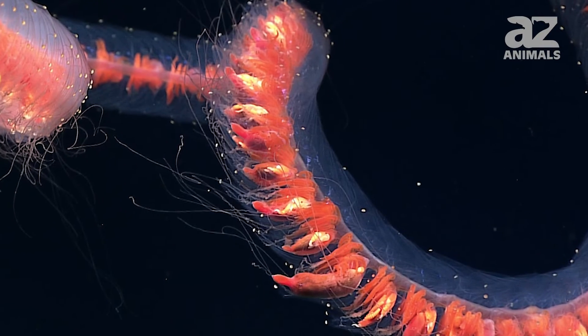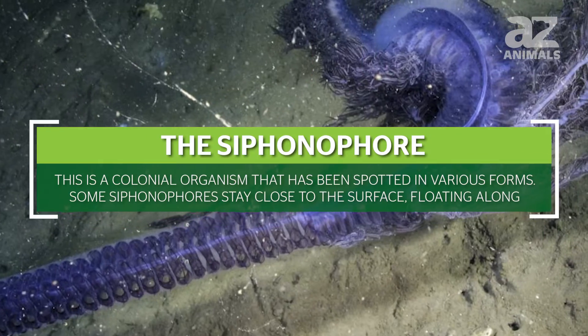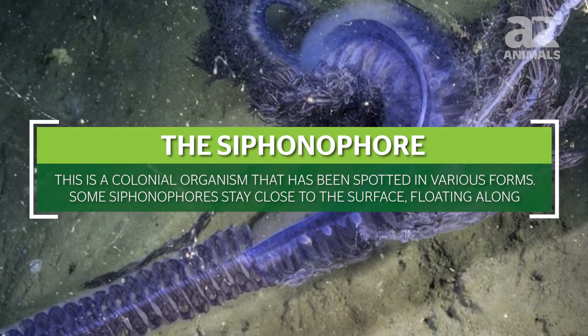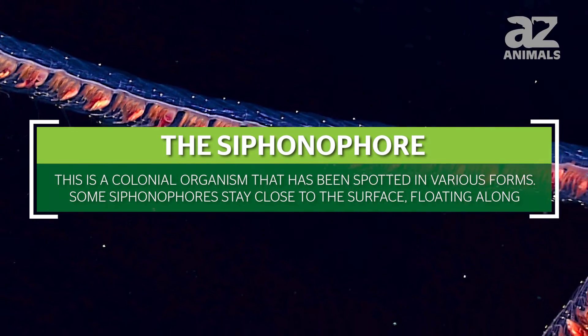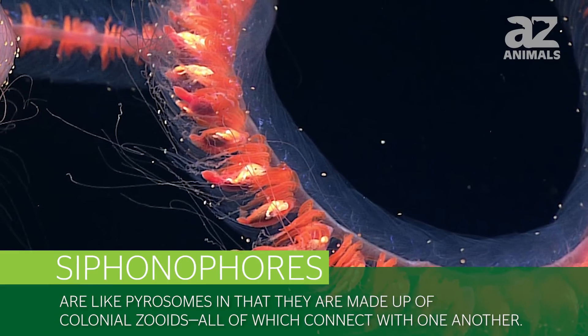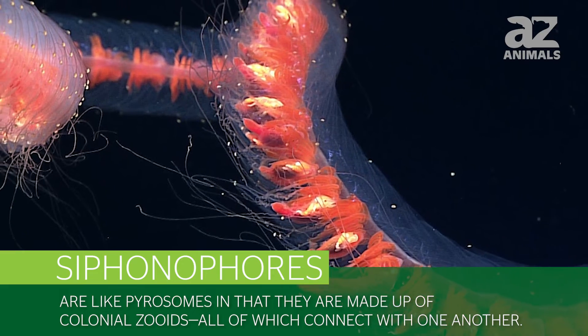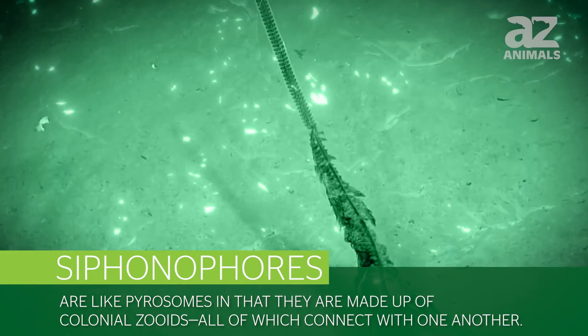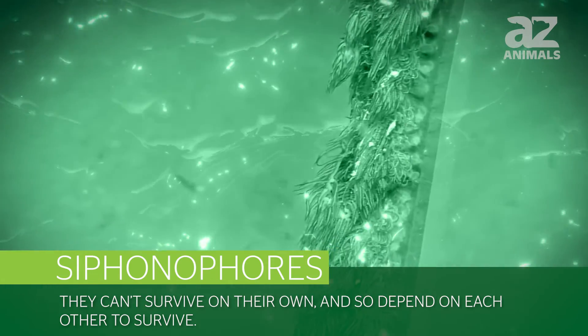The fifth and oddest creature on this list is the siphonophore, a colonial organism that has been spotted in various forms. Some siphonophores stay close to the surface floating along, while others are found thousands of feet into the deep blue. Siphonophores are like pyrosomes in that they are made up of colonial zooids, all of which connect with one another and can't survive on their own, depending on each other to survive.